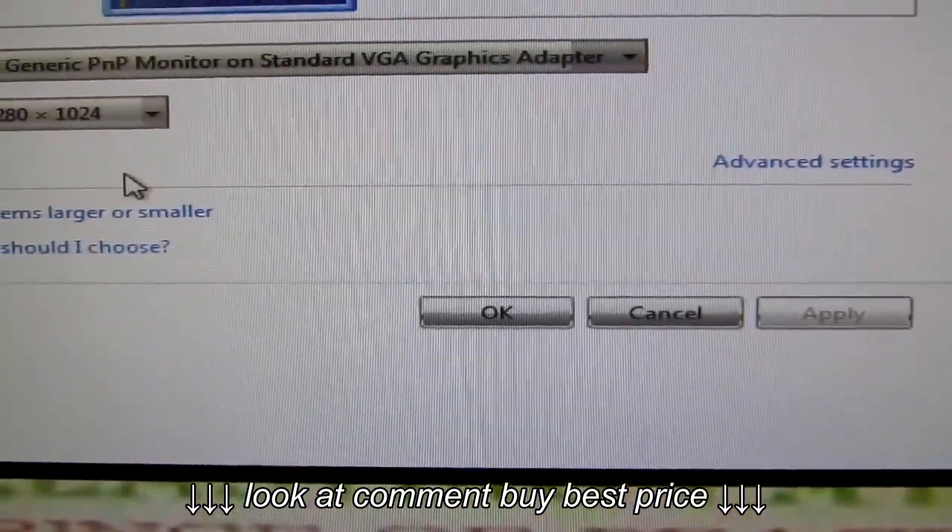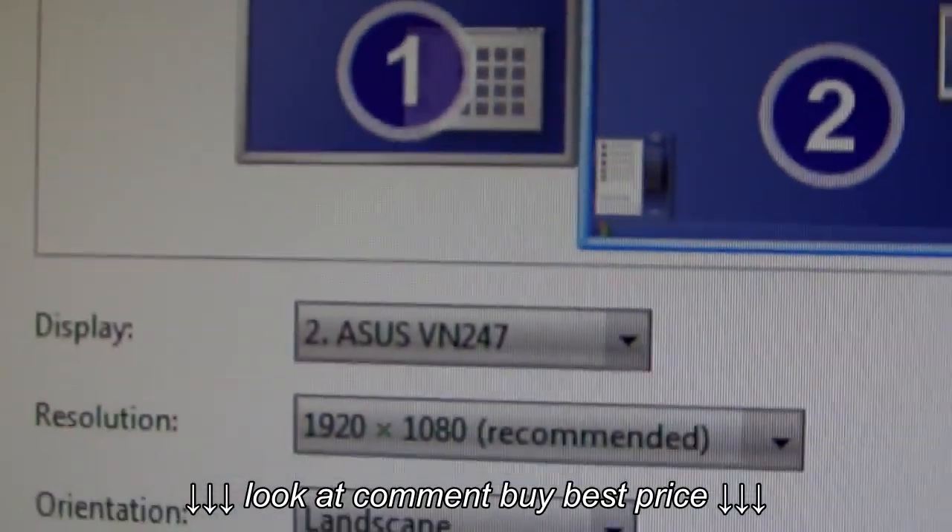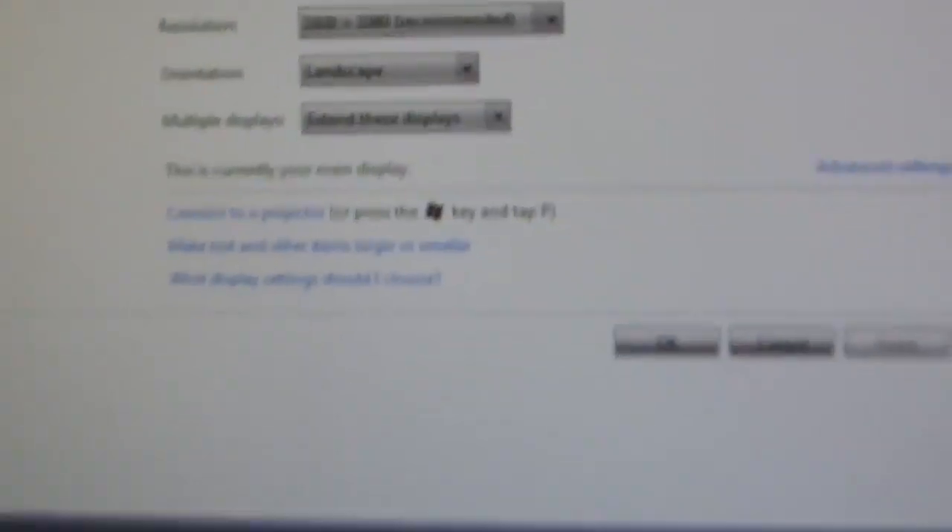And going back to the laptop, this display is running at 1920 by 1080, so it's a lot bigger display.